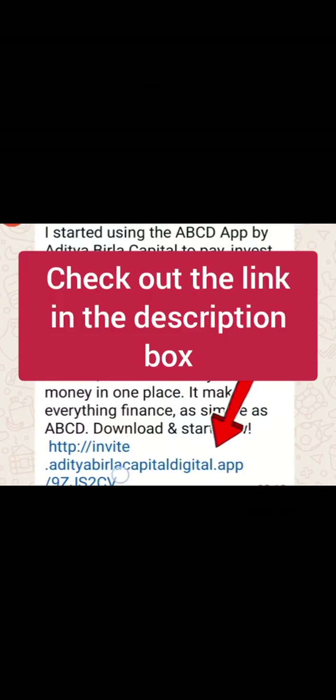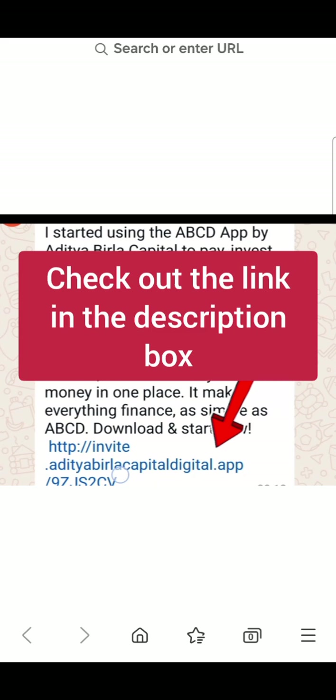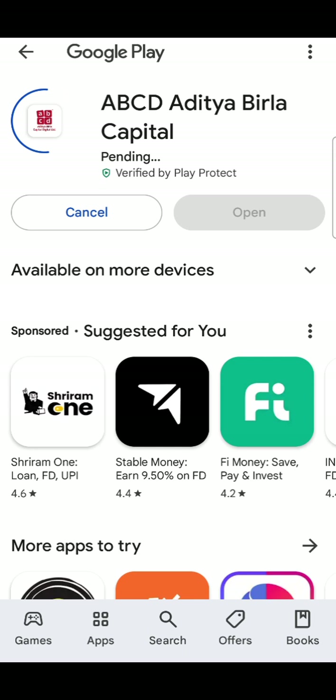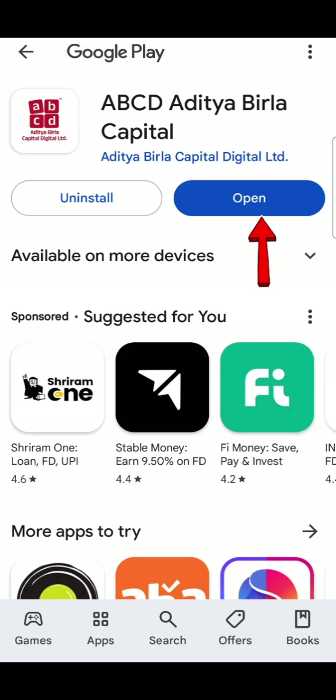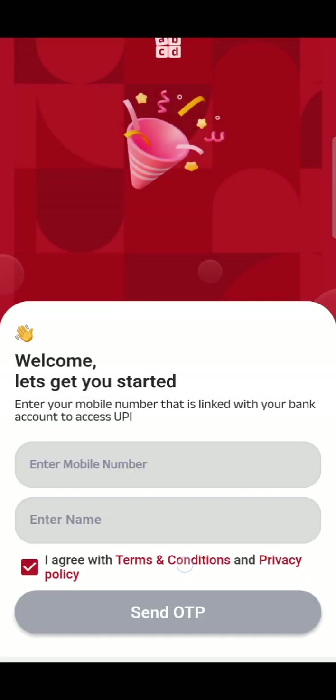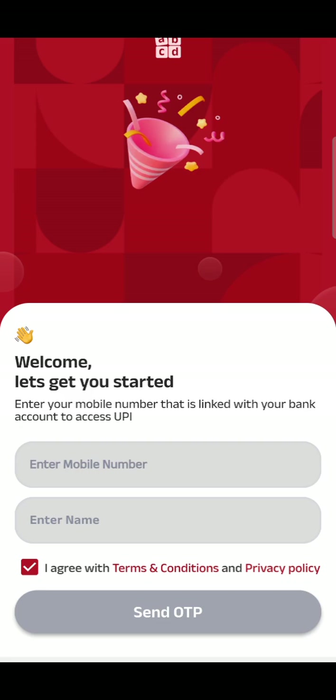This is a referral offer. Let's go to the Aditya Birla Digital app — ABCD — download it from the Google Play Store. Aditya Birla Capital gives us 30 rupees on the first transaction. Scan and pay — you can pay to any merchant and get 30 rupees cashback. The minimum transaction is 150 rupees.